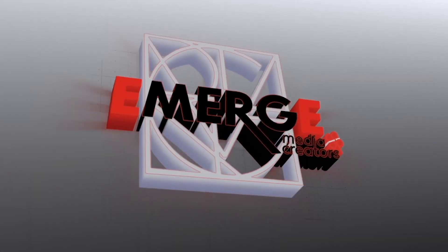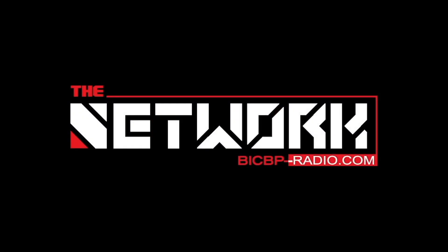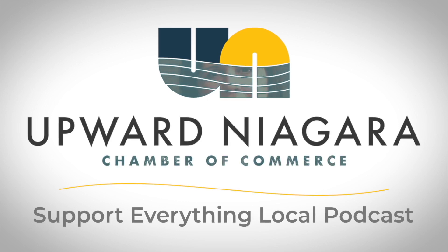The following podcast is recorded and produced by Emerge, a media creators co-op, in affiliation with the network at BICBP-radio.com. Welcome to the Support Local Everything podcast, a podcast of the Upward Niagara Chamber of Commerce. I'm President Jennifer Pauly, and we're here today with a special guest. Teresa is the Manager of Community Affairs of Niagara Power Vista, and I appreciate you coming in today.